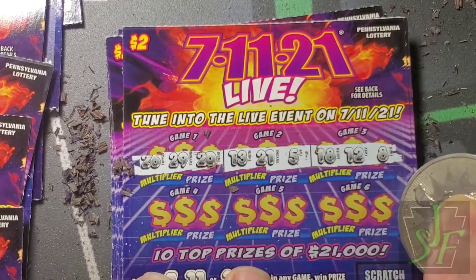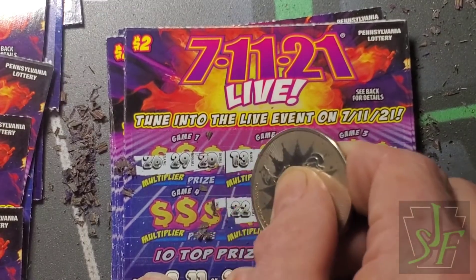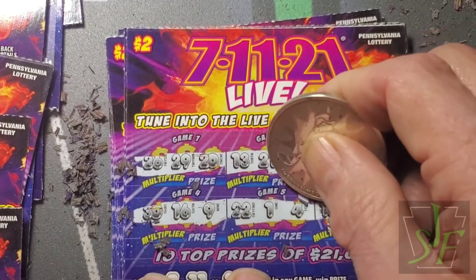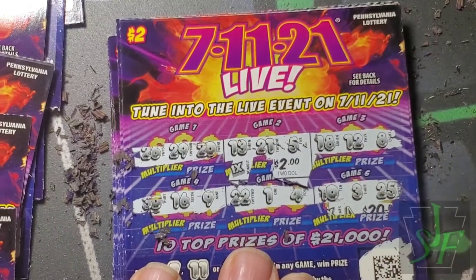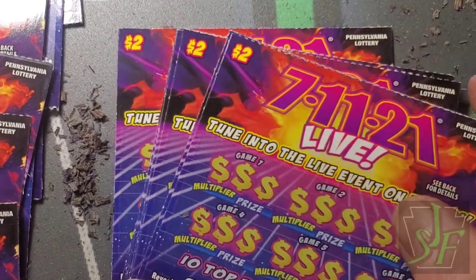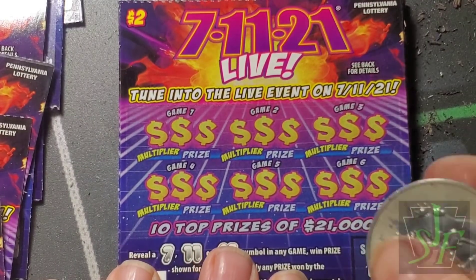Twenty-one! Let's see how much it is — two dollars times one. Oops, stop it — scratch dust everywhere. Okay.